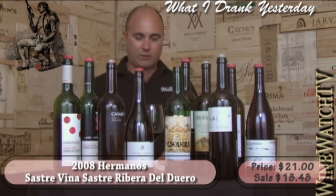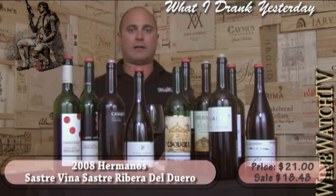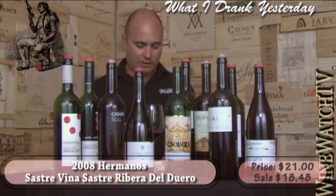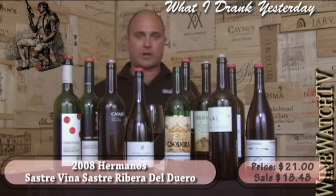The Hermano Sastre, Vigna Sastre — another lighter style Tempranillo but very elegant. Really nice smoky note and wild strawberry fruit showing on the nose, very seductive, with a little bit of raw steak as well. Organically and biodynamically farmed vineyard with nice freshness on the finish.